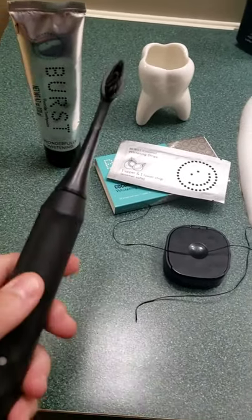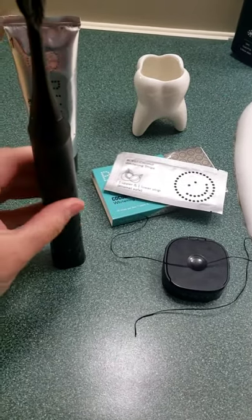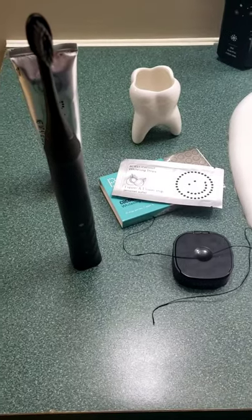Y'all go check out Burstoralcare.com — I will leave my discount code so y'all can go get some great products to try. Bye!